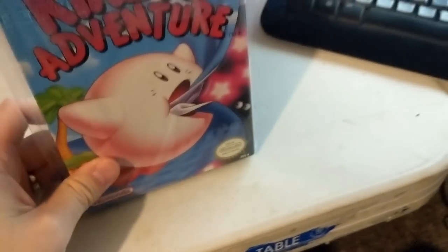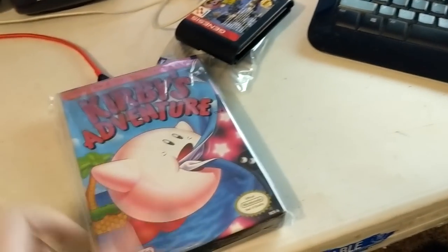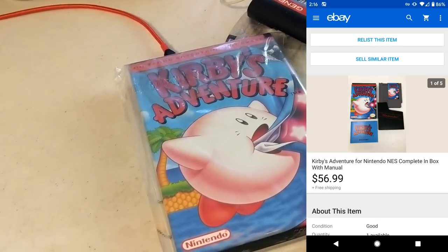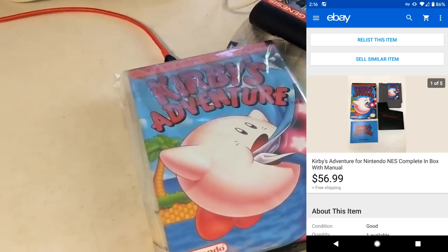Kirby's Adventure — I think I picked this up out of Disc Traders for like $25, complete. And this one sold for $56.99.